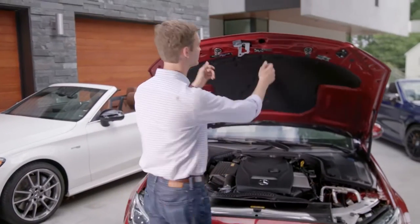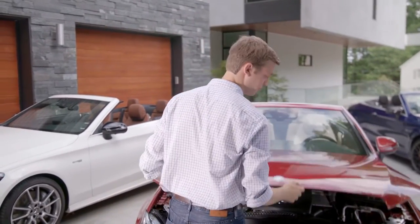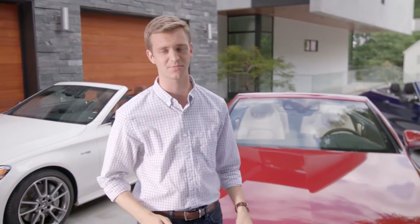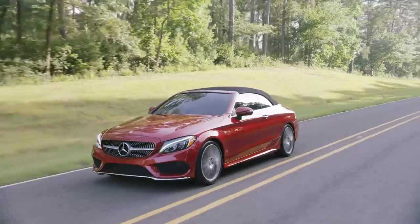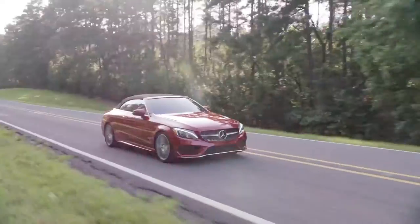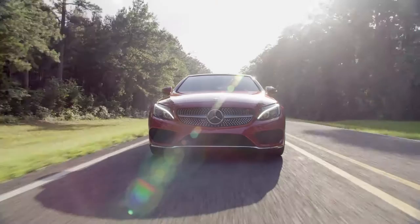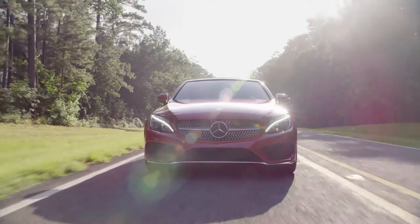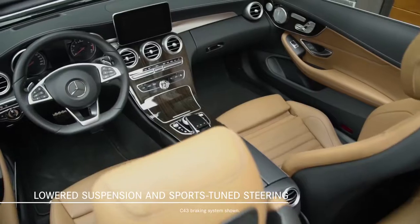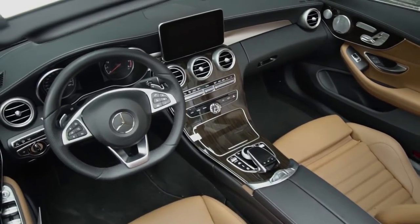The standard suspension system on the C300 and the C300 4-Matic features selective damping control for a comfortable ride combined with responsive handling. For enhanced handling response and greater enthusiast appeal, the AMG line and sport package include a lowered sport suspension and sport-tuned steering system, plus perforated front brake rotors with Mercedes-Benz lettering on the calipers, and a flat-bottom sport steering wheel.